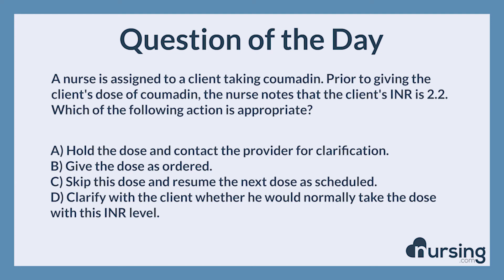Give the dose as ordered. This is correct. For most clotting conditions, an INR between 2.0 and 3.0 is appropriate. The nurse should give the client the dose of Coumadin.